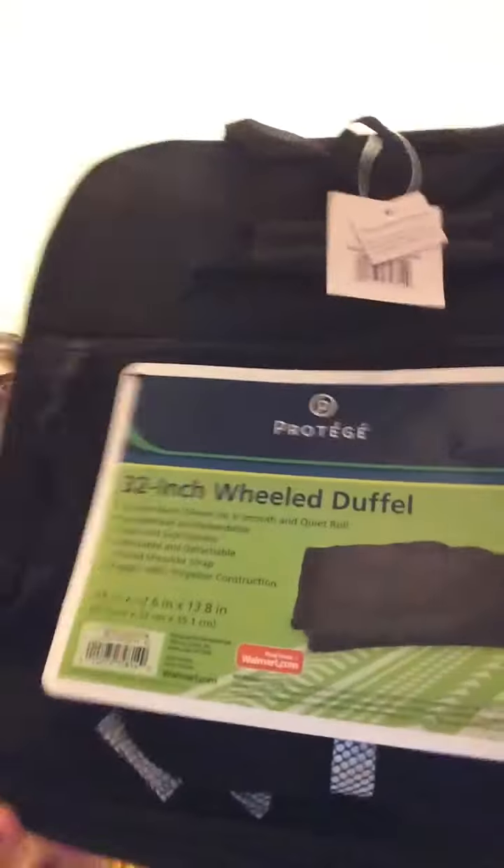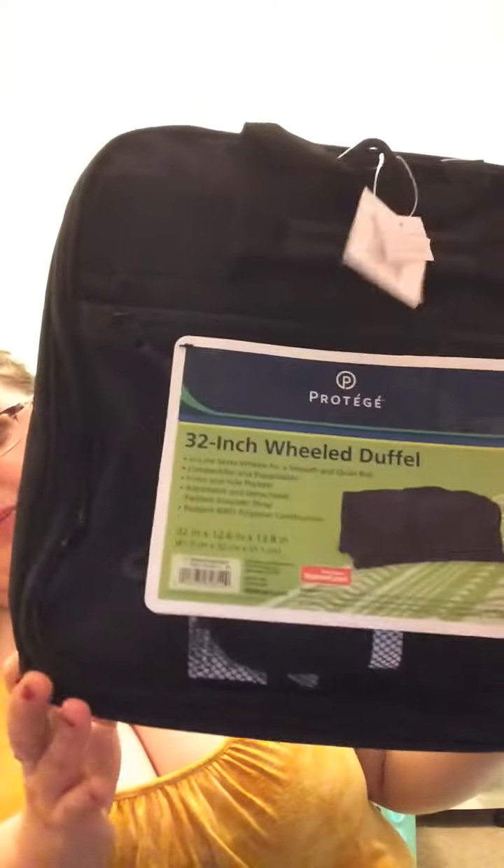But I wanted to do a little haul for you guys. I have Walmart and Target. At Walmart, I got the Protege 32-inch rolled wheeled duffel. So when I go on my trip, it has the little wheels. I'm hoping this will be big enough. Everybody says it should be — I didn't want to spend like $60 or $70 on a suitcase if I'm only going to travel a couple times throughout the year.